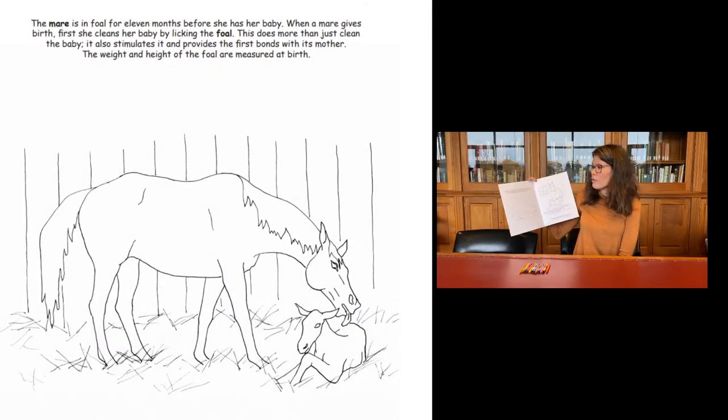So the mare is in foal for 11 months before she has her baby. When a mare gives birth, first she cleans her baby by licking the foal. We learned about that. This does more than just clean the baby — it also stimulates it and provides the first bond with its mother.